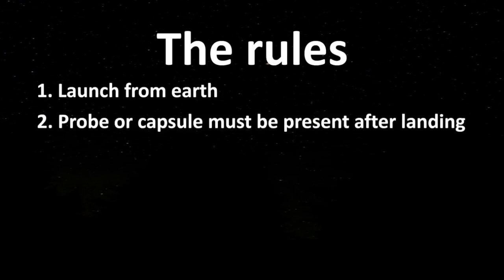Let's start with the rules. Rule 1: launch from the surface of the Earth — I think this one speaks for itself. Rule 2: a probe or capsule must be present after landing on the last planet. You cannot crash land on the last planet.